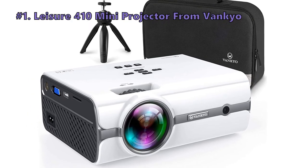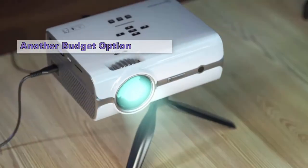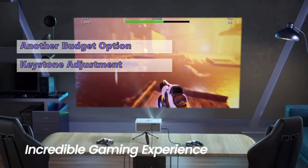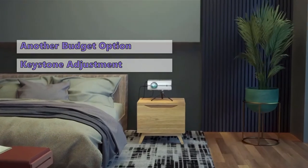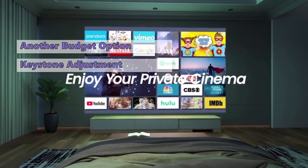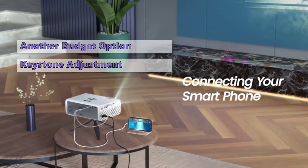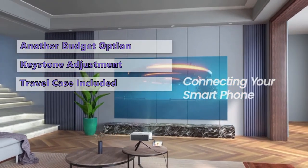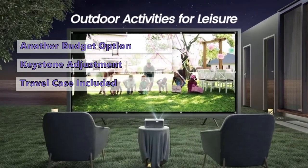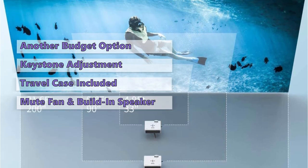Number one on our list is the Vanquio Leisure 410 mini projector. This model is definitely a home theater centerpiece that delivers on image quality. It's a good choice for watching movies or sporting events and has a handy keystone adjustment feature that helps get the best picture out of any screen. We found that smaller screens work better with this model than larger ones, and it's also a good choice for kids' rooms or bedrooms. It's a budget option, and Vanquio has included a travel case. It's a great companion for watching movies or playing games on your phone, with surprisingly good audio for the price.